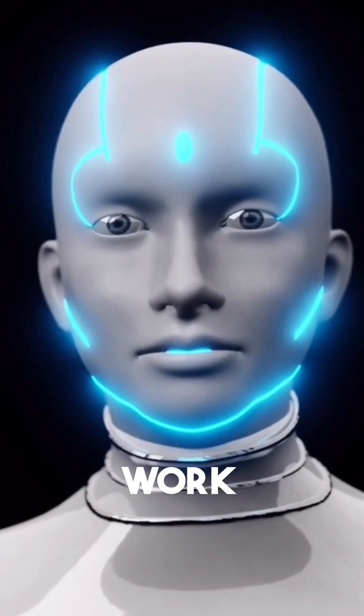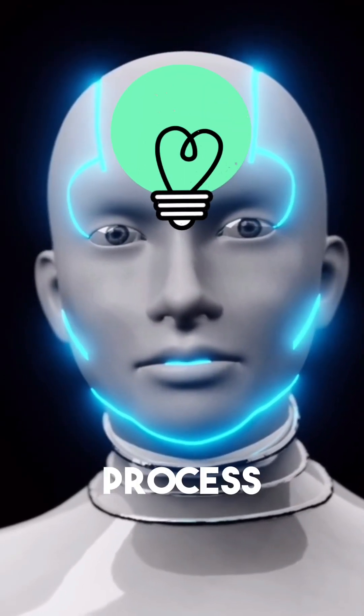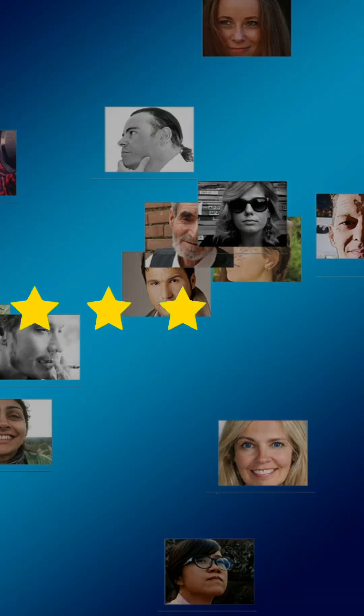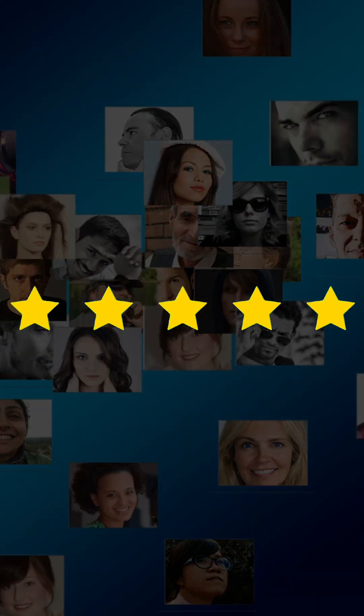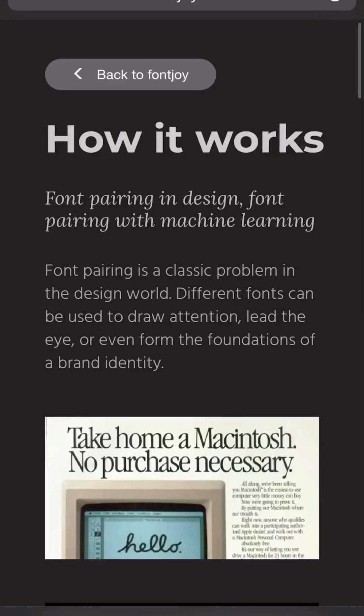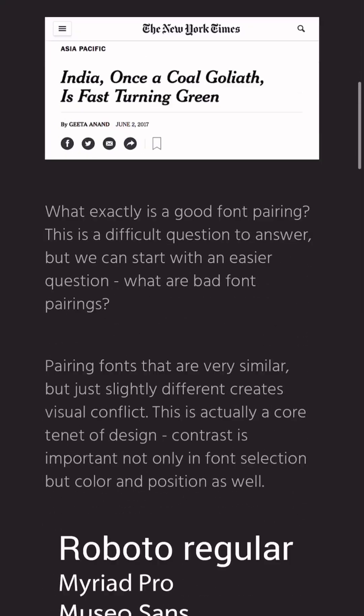AI is revolutionizing the way we work by improving our creative process. As designers, we know how important effective typography is, as it enhances the user experience and has the potential to increase conversion rates. Sometimes, choosing the right font pair, size, and weight for your designs can be confusing with so many to choose from.